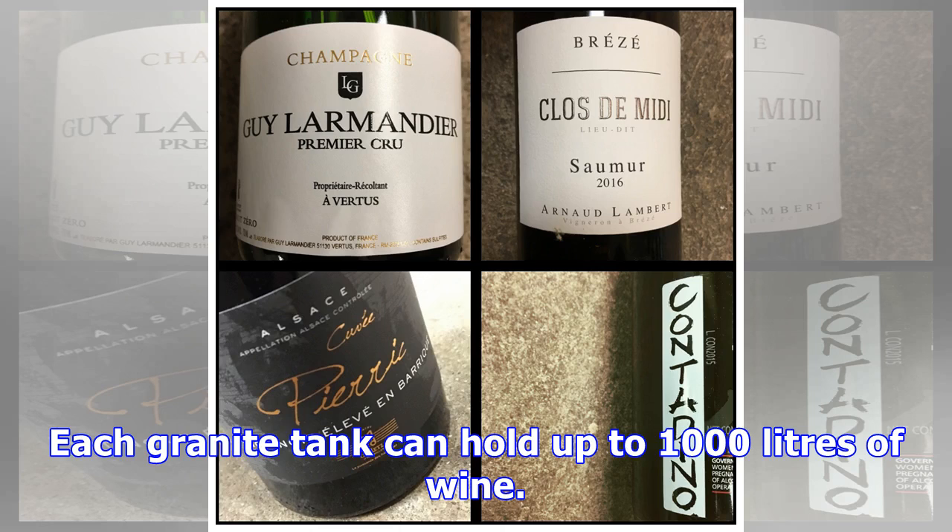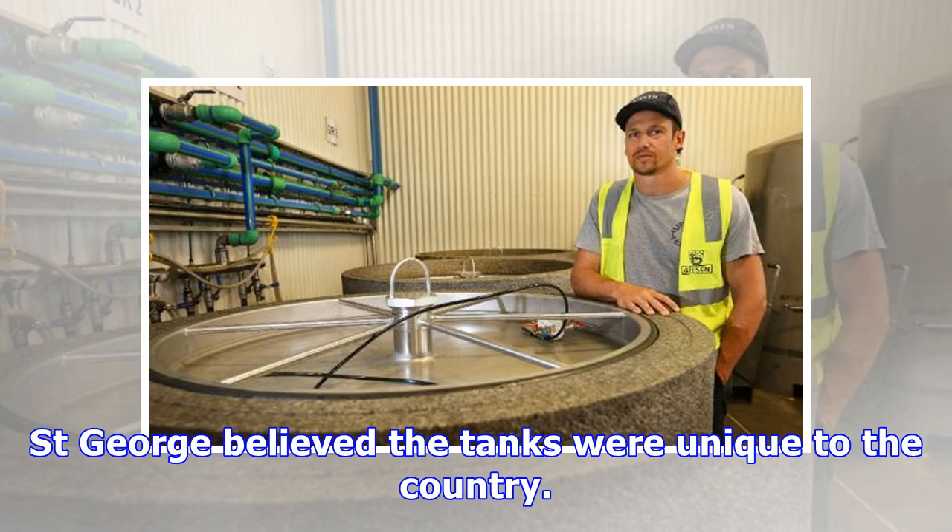Each granite tank can hold up to 1,000 litres of wine. St. George believed the tanks were unique to the country.